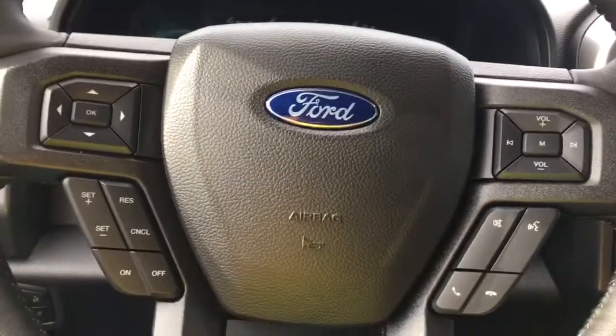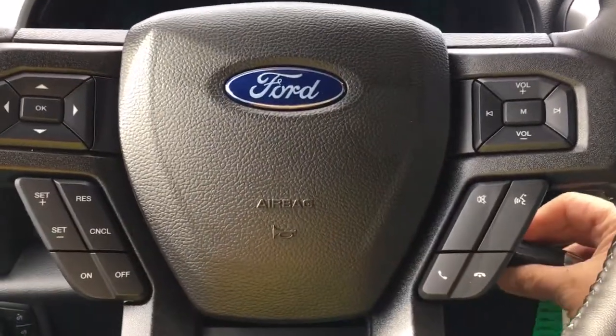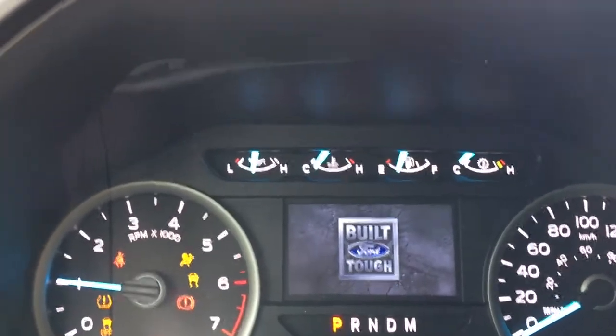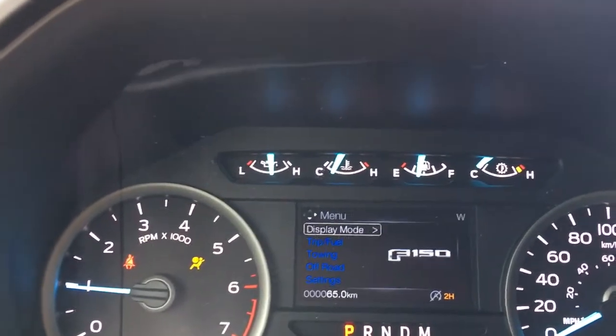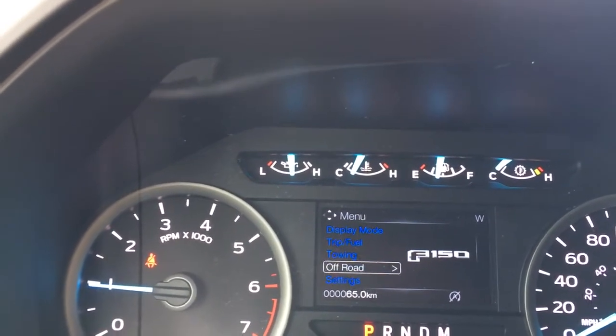Your steering wheel can tilt and telescope, and on the face of it you have dash controls, cruise control, sync voice activated system, and media control. When we start up the vehicle, you're going to see important messages appear, as well as a menu that we can toggle through — display mode, trip fuel, towing, off-road, settings — and these all have sub-menus.